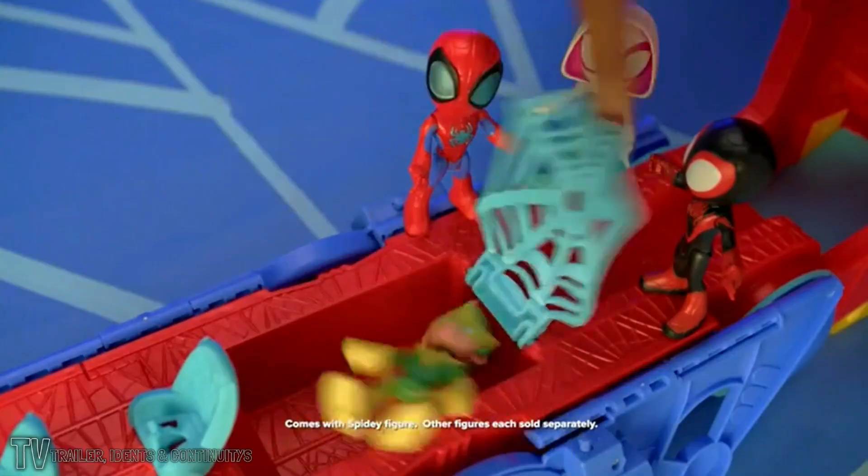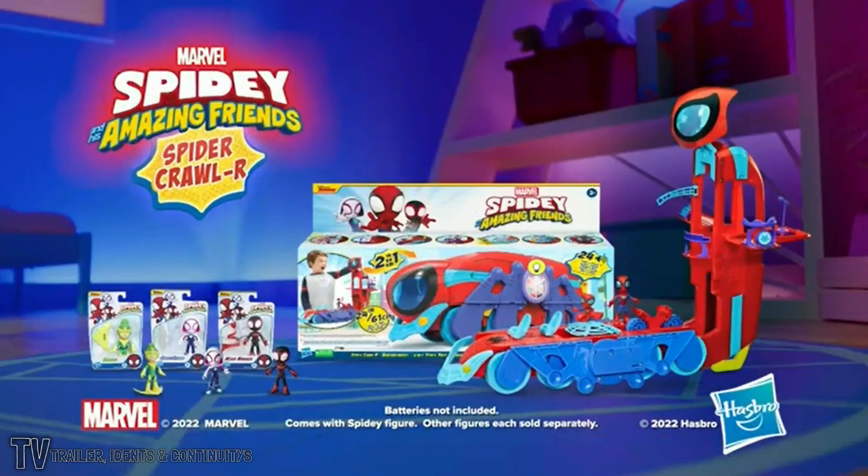Two and one for web swinging fun. The new Marvel Spider-Man Amazing Friends Spider-Crawler. Come to Spider-Figure. Other figures each sold separately. Batteries not included.